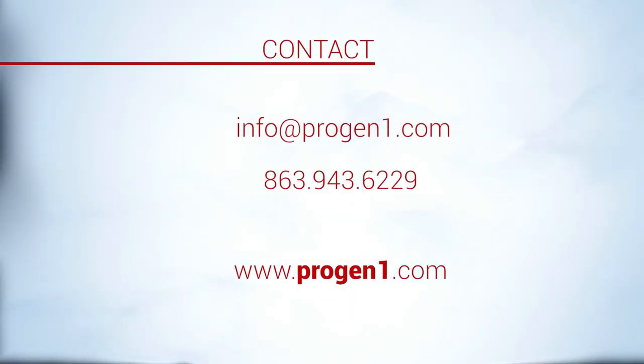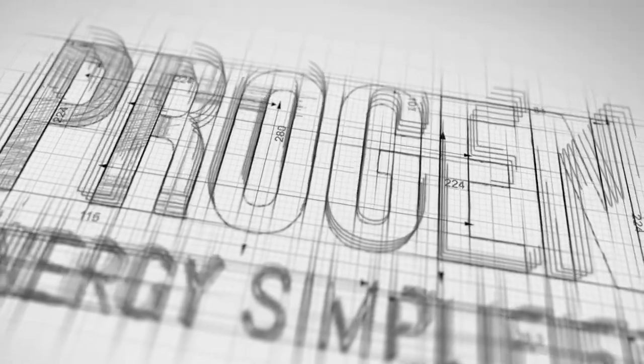Contact Progen to learn more about how you can cease flaring across the board and increase well production while staying compliant with all current and future regulations. Let us help you turn this problem into a profit. Progen — Energy Simplified.